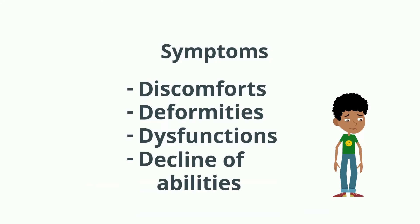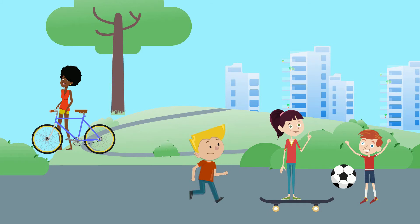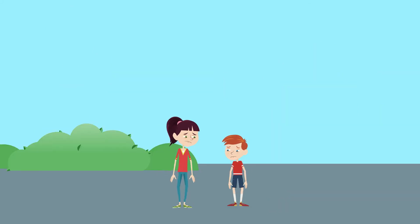Decline of abilities: normally, growing children become better and better at doing things such as running, jumping, climbing, and balancing. A worsening tethered cord can cause the child to do these things less and less well as the child gets older.